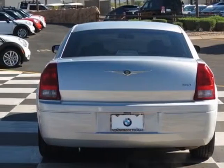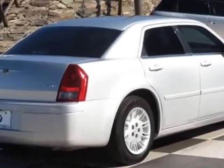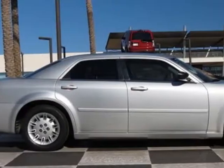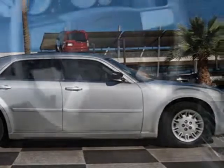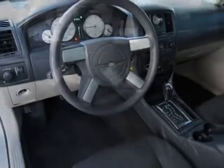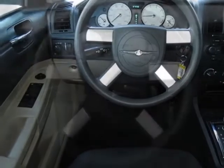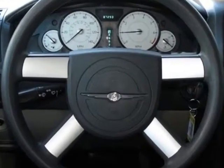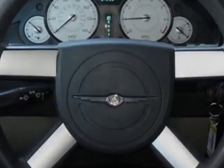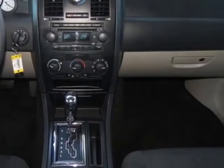This 300 boasts a 2.7 liter engine and a 4-speed automatic transmission. Additional options for this vehicle include the 22E Customer Preferred Order Selection Package, 4-speed automatic transmission, 2.7L DOHC 24-valve engine, standard paint, and premium cloth front bucket seats — all standard.